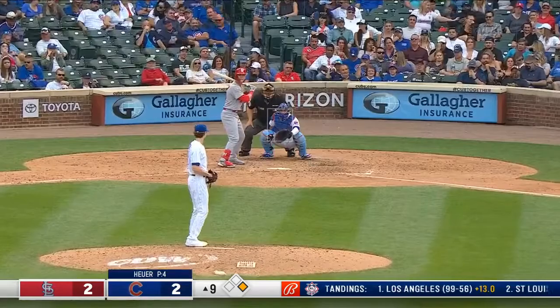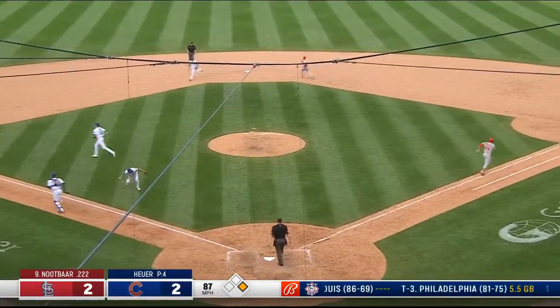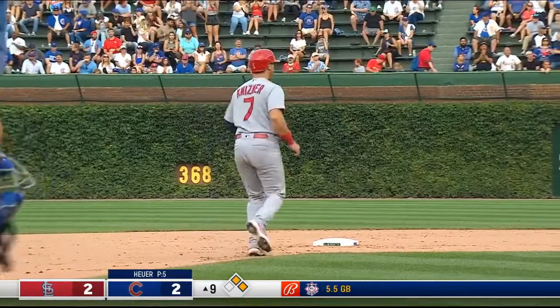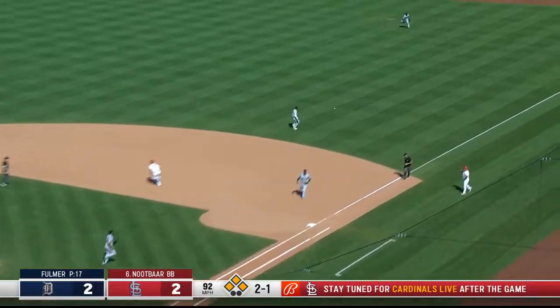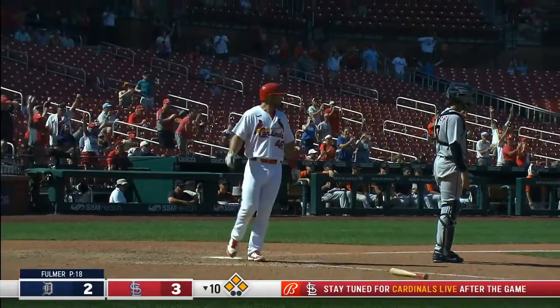Well off the line — see if the Cardinals want to bunt. Knutbar does, gets it down, it's a beauty. He may beat it out — it's a base hit, and the ball gets away. The 2-1 pitch — Knutbar hits it to the right side, base hit. The Cardinals win it. The rookie comes through.